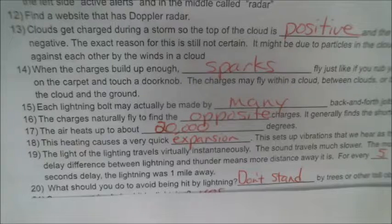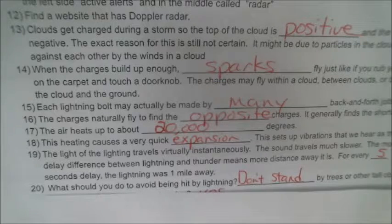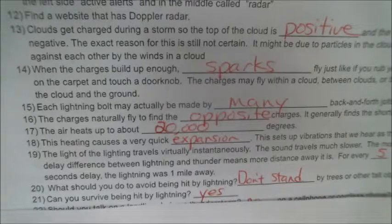Number 20: what should you do to avoid being hit by lightning? The biggest thing is don't stand by trees or other tall objects. Lightning wants to get to the ground the fastest, shortest way possible, so it will hit the tallest objects. Number 21: can you survive being hit by lightning? Yes, indeed you can. There will be a video showing actual film footage of people being hit by lightning, and another video of ten different people showing their shoes blown apart or clothing that got burned.